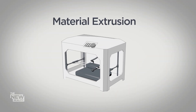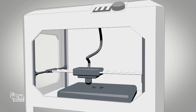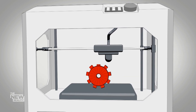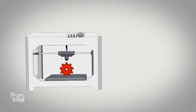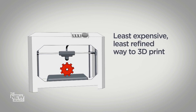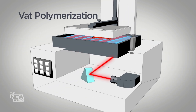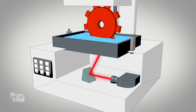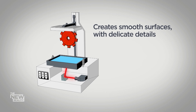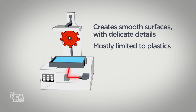Material extrusion is what most people picture 3D printing to be: a liquified material is squeezed out through a nozzle and then hardens, and a solid 3D shape is born — the least expensive and least refined way to 3D print. With vat polymerization, a beam of UV light is scanned across a vat of liquid resin, curing it instantly, creating smooth surfaces with delicate details, but mostly limited to plastics.